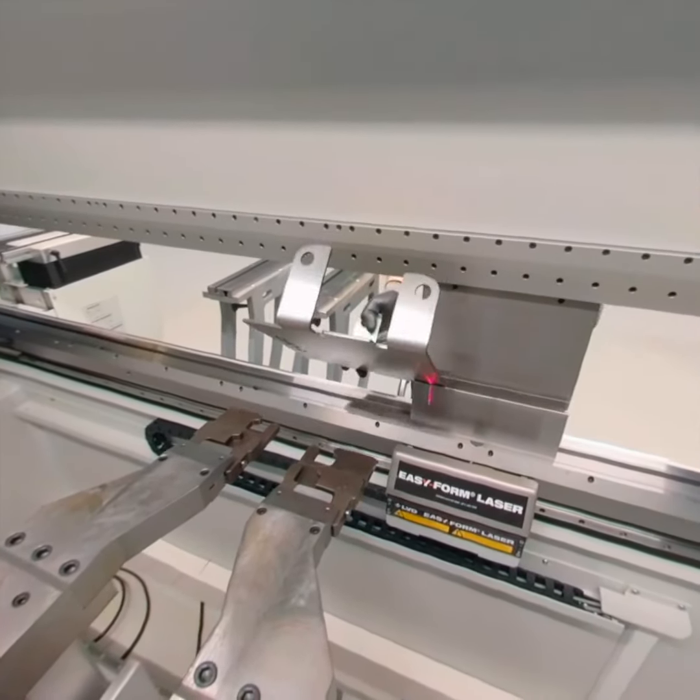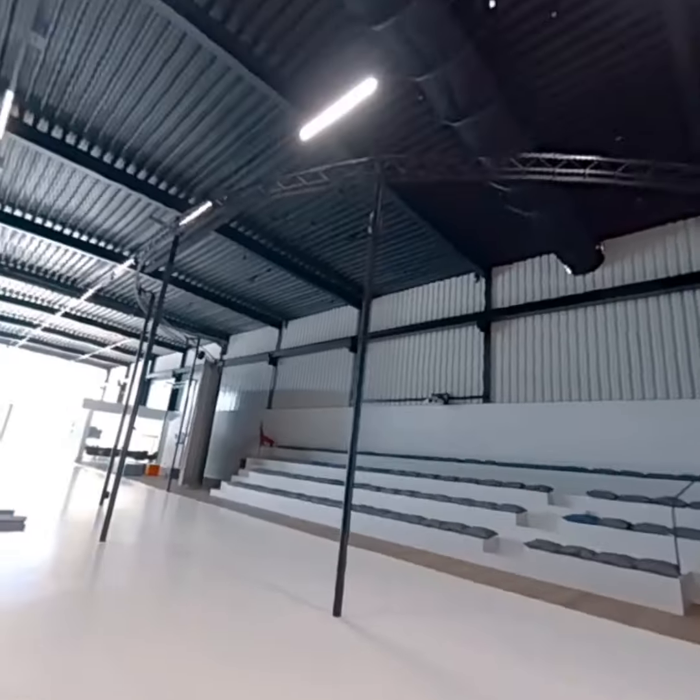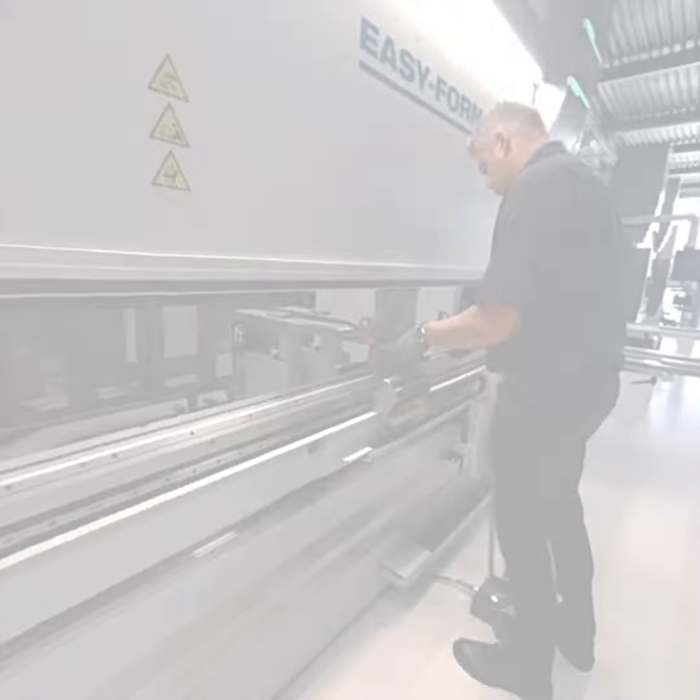Easyform is highly accurate. We guarantee, in mild steel, an angle accuracy of plus minus 20 minutes.